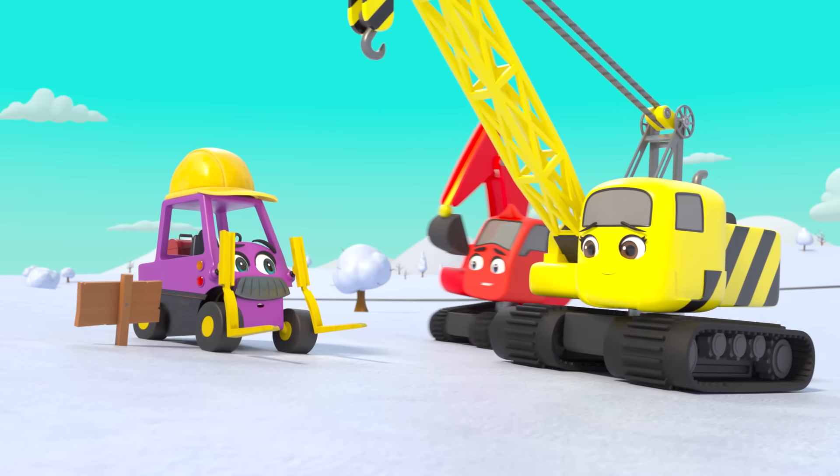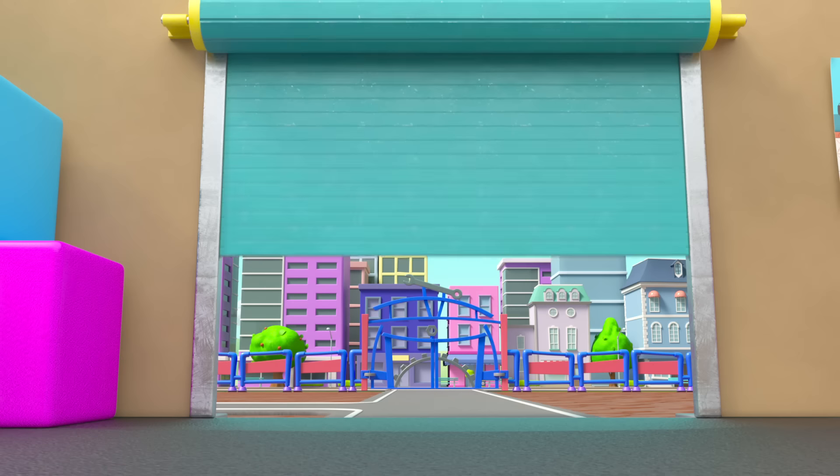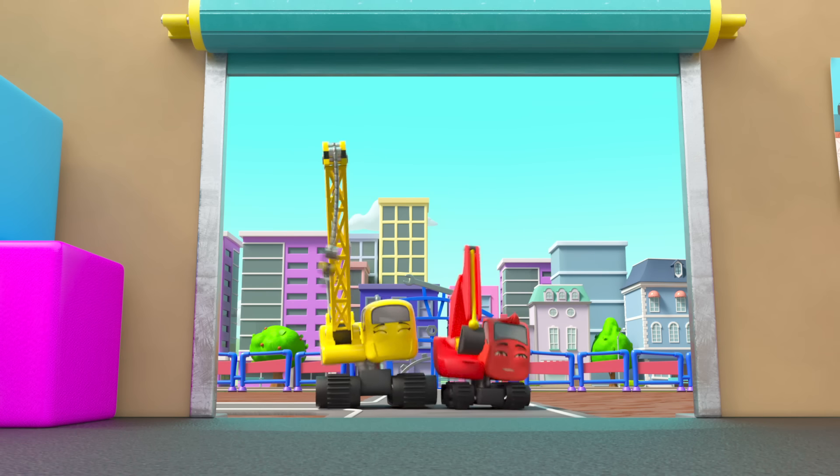It worked! Brilliant idea guys — phew! Diggly and Daisy saved the day just in time, and Mr Rubble didn't even notice anything was wrong. Great work team!